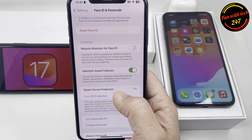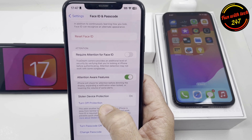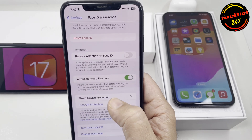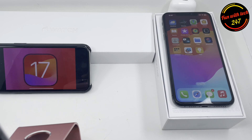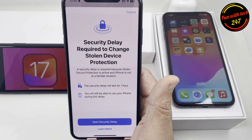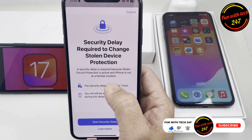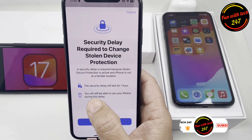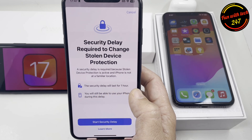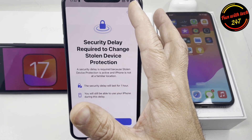Now this adds another layer of protection — that's why it's called stolen device protection. If I want to turn this protection off, first it will validate with my Face ID, and after that it shows this message: 'Security delay required to change stolen device protection.' A security delay is required because the stolen device protection is active and the iPhone is not at a familiar location. If your device is stolen and it's at a new location, the security delay will last for one hour.